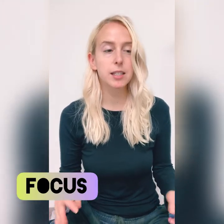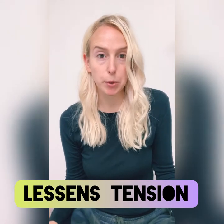Hey guys, hopping on to talk about peppermint. Peppermint essential oil is a favorite of mine for vestibular warriors. It promotes focus, it lessens tension, and it can boost the mood.